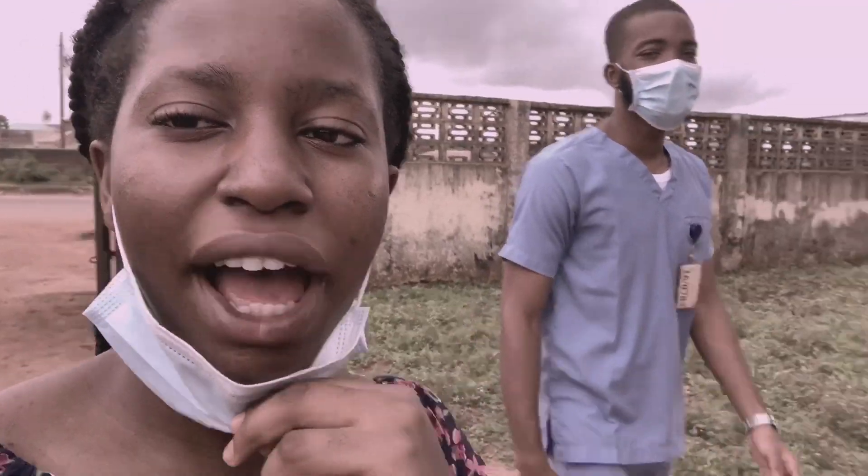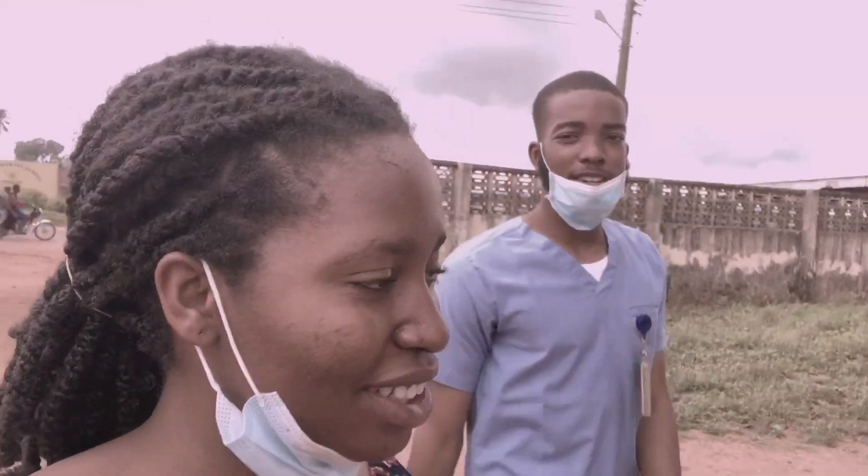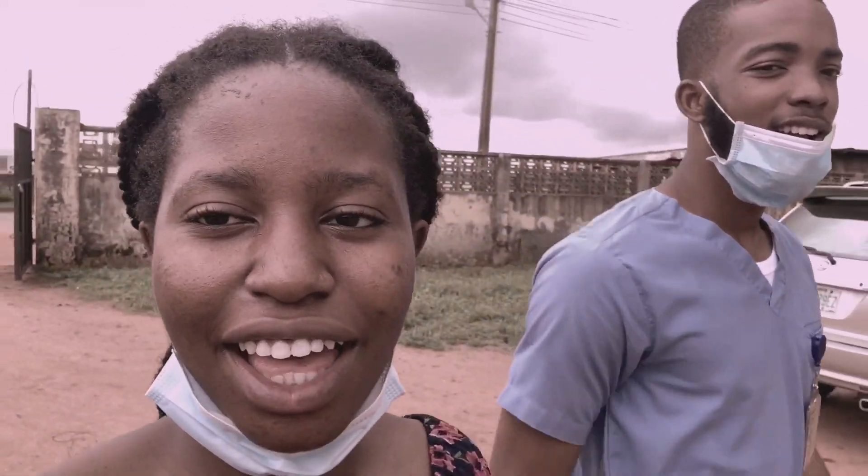We just got back from getting food — they didn't have our Ewa Agoyin, so we got something else instead. Food here is apparently very, very cheap.